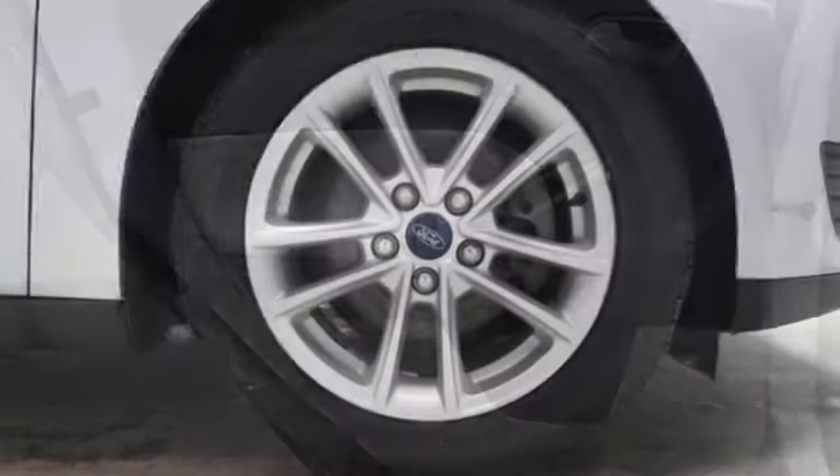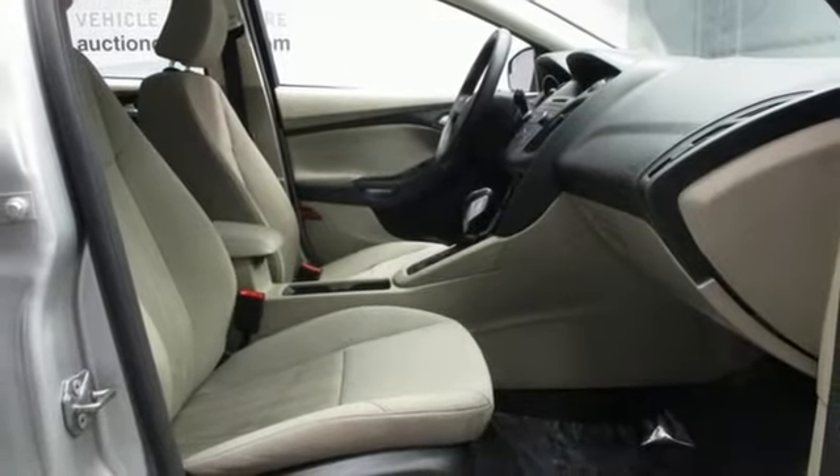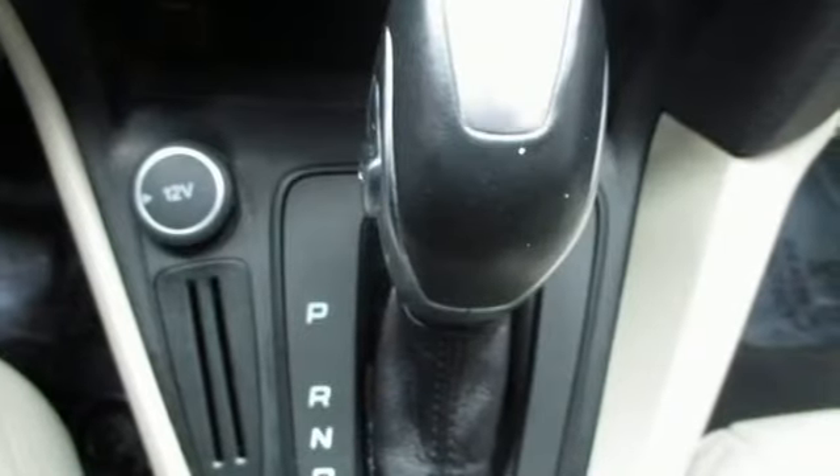Wireless phone connectivity. Manual tilting steering column. AM-FM satellite prep radio. Manual telescoping steering column. Selective service internet access. And external memory control.